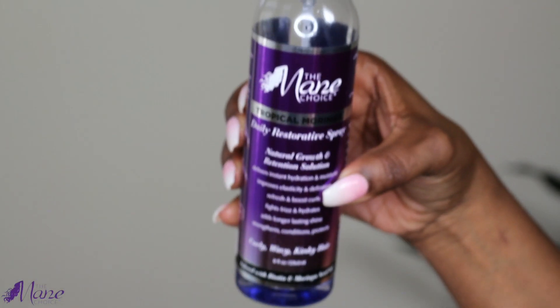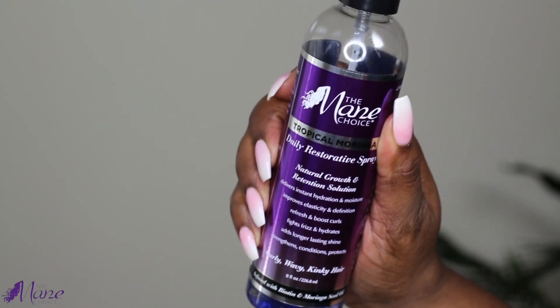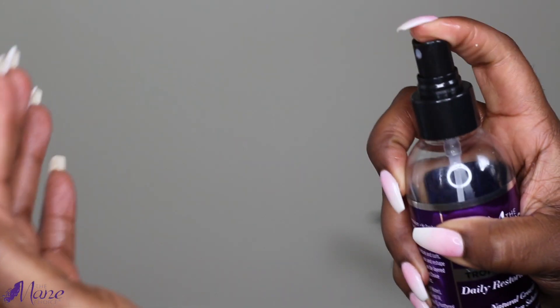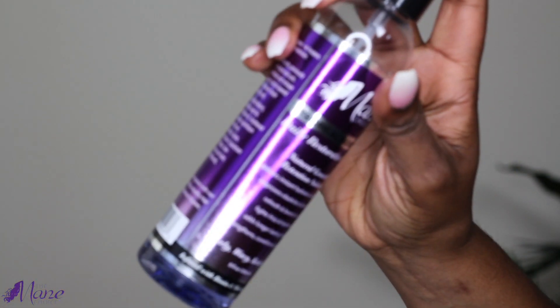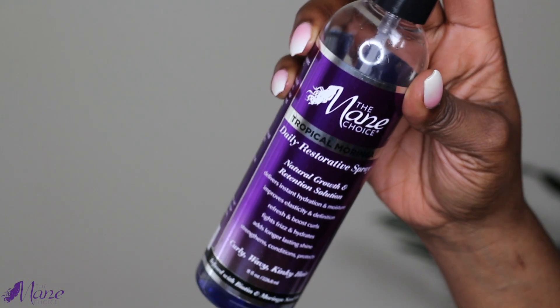Up next is the Tropical Moringa Daily Restorative Spray. This product smells so amazing and I love the fact that the nozzle gives off a great mist so that it's easy to apply to your hair to restore moisture and revitalize your curls, and it also helps to fight frizz.